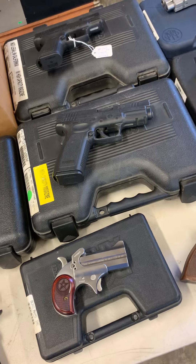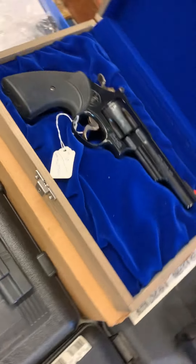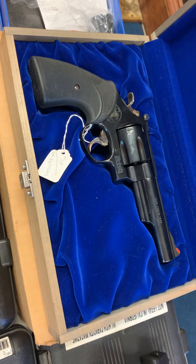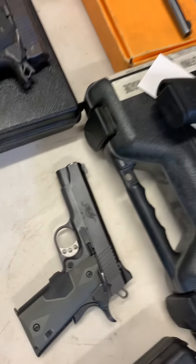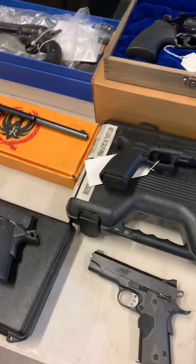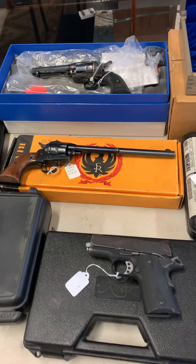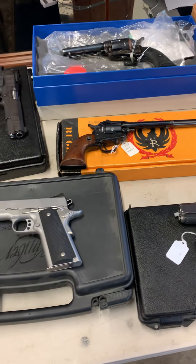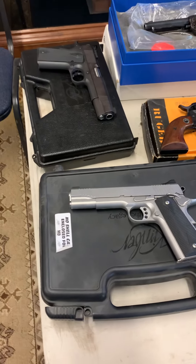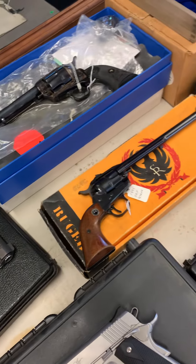You thought last Saturday was awesome — take a look at this. What's great about a lot of this firearm stuff is that many of these different variations are extremely rare. It's not just a Colt, it's not just a Ruger — there are incredible details to every single one of them.